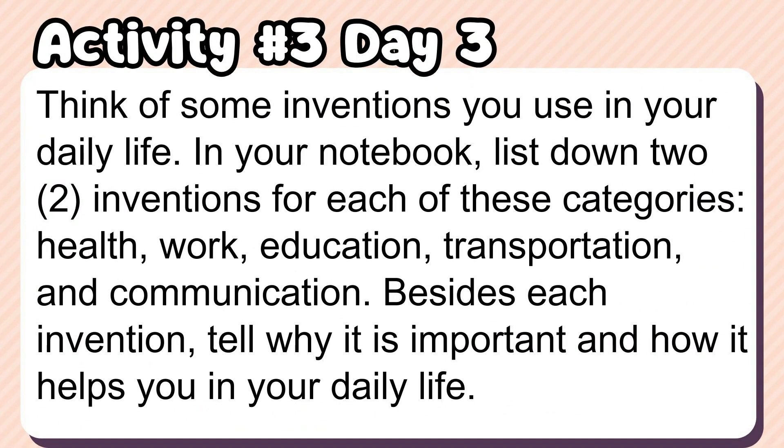Activity number 3: Think of some inventions you use in your daily life. In your notebook, list down two inventions for each of these categories: health, work, education, transportation, and communication. Beside each invention, tell why it is important and how it helps you in your daily life.